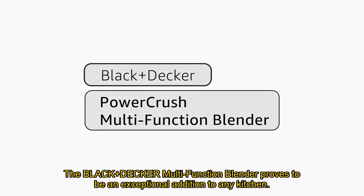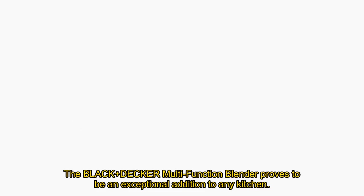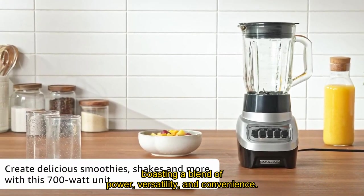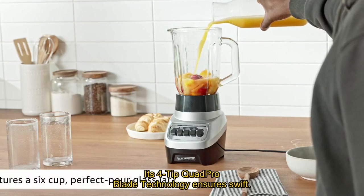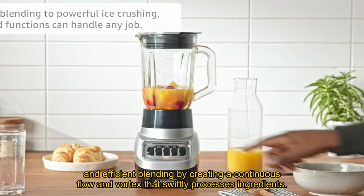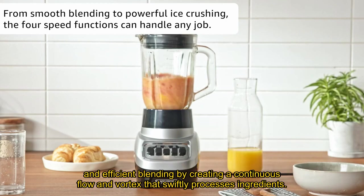The Black+Decker Multifunction Blender proves to be an exceptional addition to any kitchen, boasting a blend of power, versatility, and convenience. Its 4-tip QuadPro blade technology ensures swift and efficient blending by creating a continuous flow and vortex that swiftly processes ingredients.